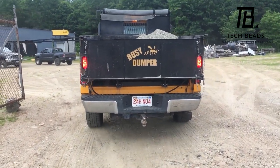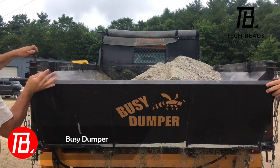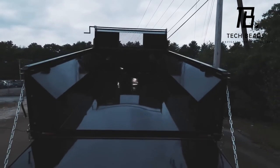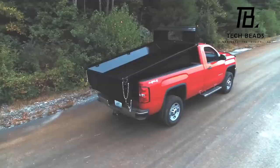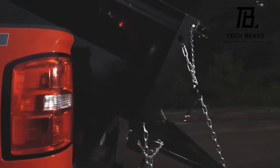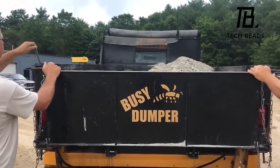The Busy Dumper upgrades are available in various versions, all centered around converting your pickup into a dump truck. Among the models, one can manage a maximum payload of 2.7 tons, fitting pickups with a cargo bed length of up to 2.4 meters. As an added bonus, the company includes an extra set of taillights, along with labor and other consumables. This comprehensive upgrade will require an investment of approximately $4,640.